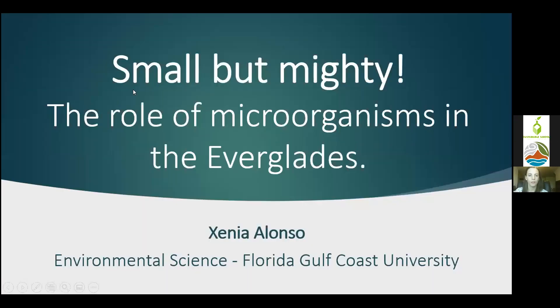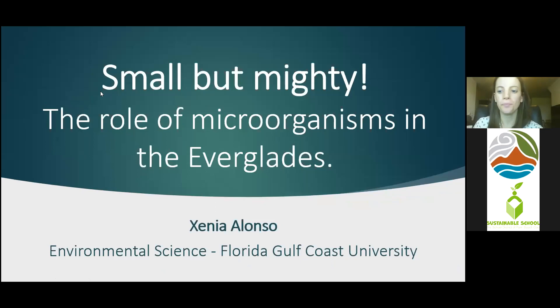Thank you, Lisa. I'm going to share my screen with you. Good morning, everyone. Really excited to be here today to talk a little bit about aquatic microorganisms in the Everglades, as Lisa told you already.